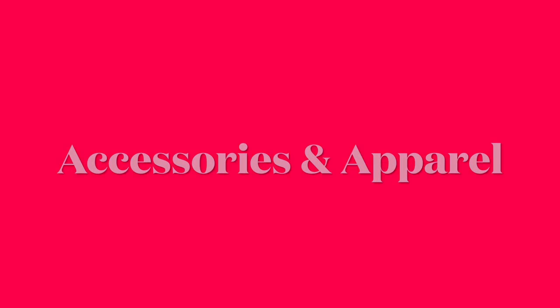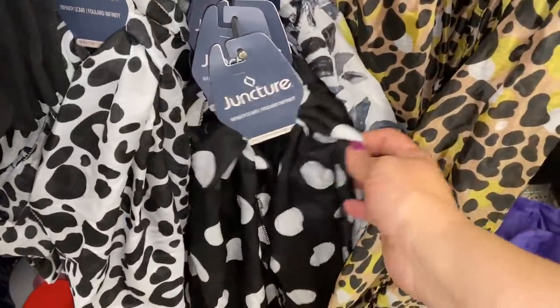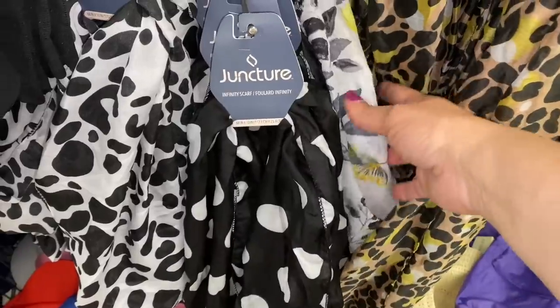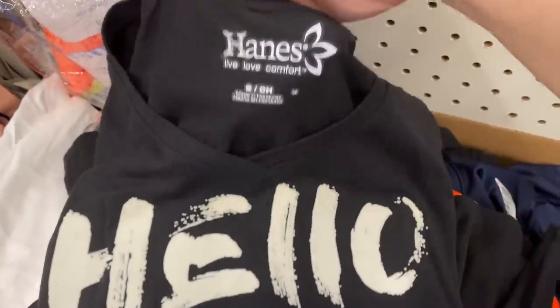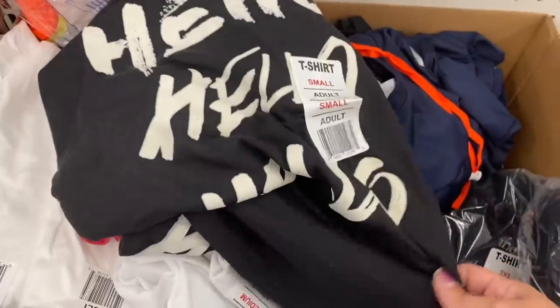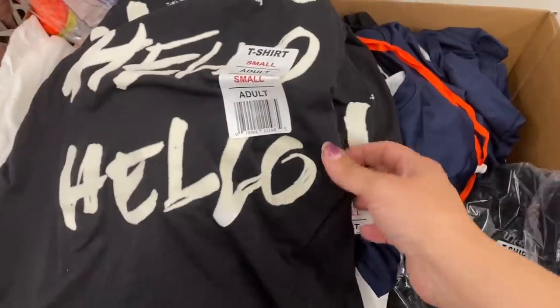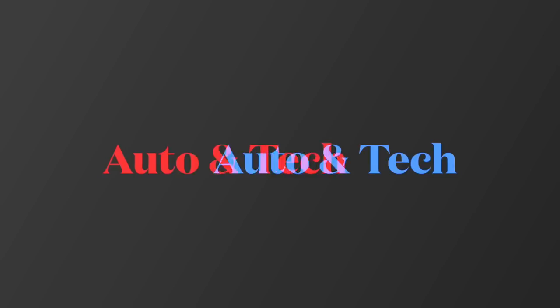Moving on to accessories and apparel — a few different patterns of scarves. Is that cow print? And then black and white polka dot and pretty floral leopard. This t-shirt by Hanes. And I think that's about it for new stuff on that.